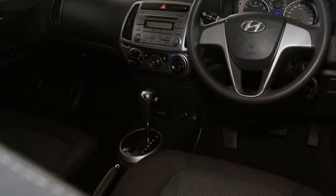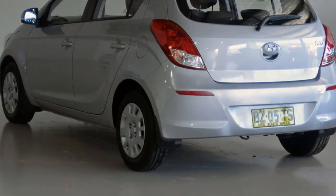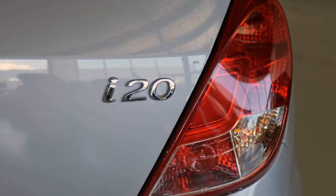This vehicle has all the features you could dream of. Remote central locking, power steering, air conditioning, a CD player. The anti-lock braking system will help deliver you safely to your destination. And more.